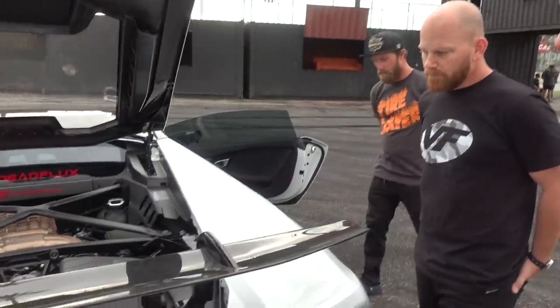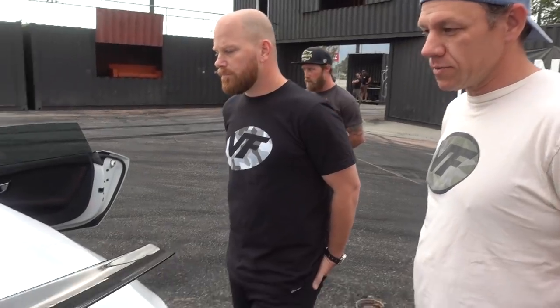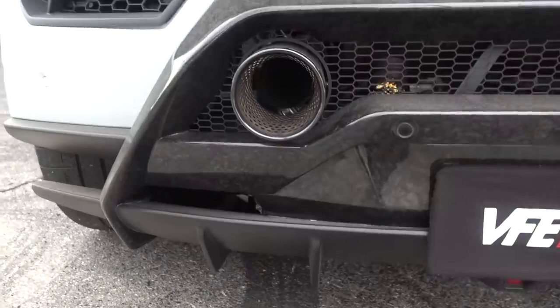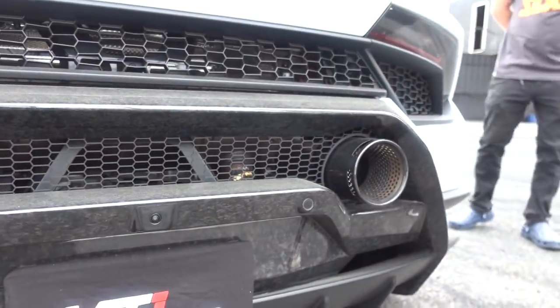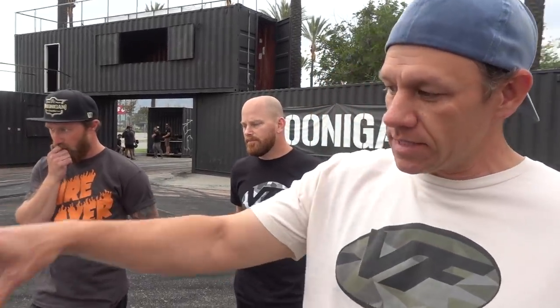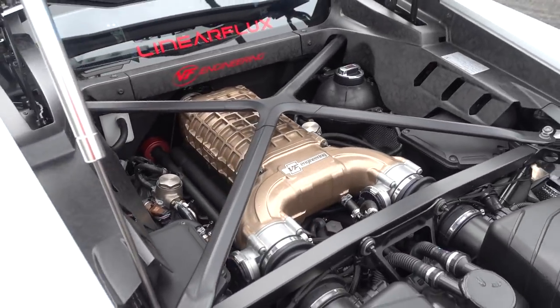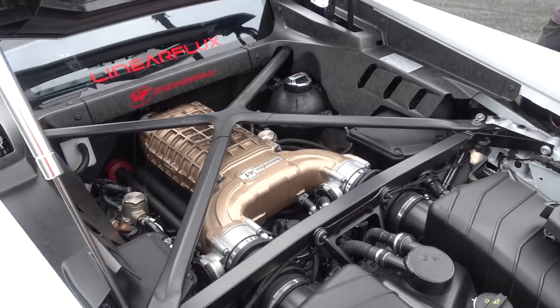The Performante is the top model of the Huracan. There really wasn't much else that needed to be done. The owner just wanted a little bit of boost in power, make it a little different. So we color-matched it — the Performante intake manifold comes in this exact bronze color, so we color-matched it so that it looks almost factory if you glance at it quick. It turned out pretty well. This is way cooler than factory.